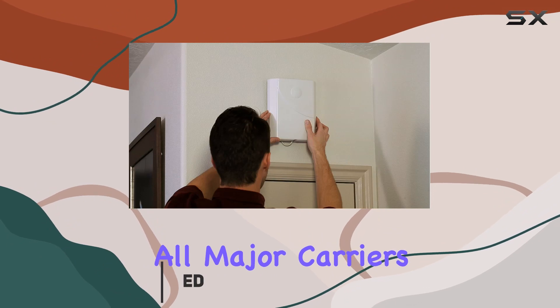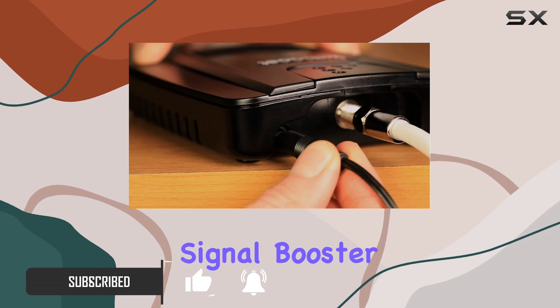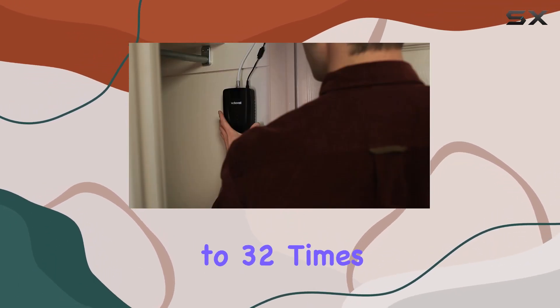Compatible with all major carriers, including AT&T, T-Mobile, Verizon, and more, this signal booster promises to enhance your 3G signal up to 32 times.